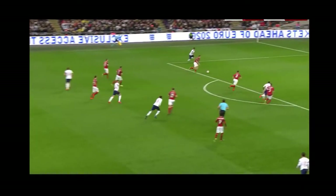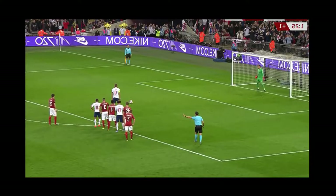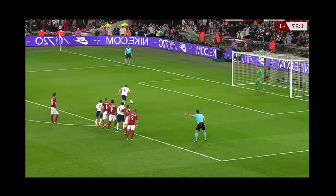Bartley. Kane. That's a lovely ball. No flag. Harry Kane.